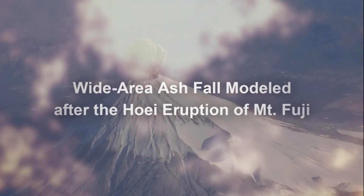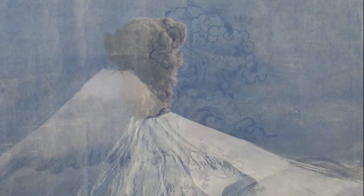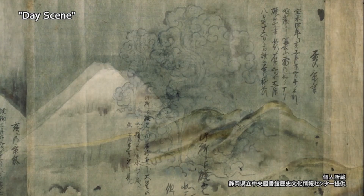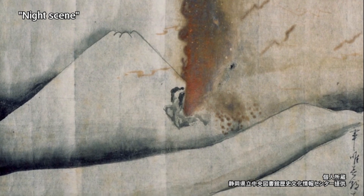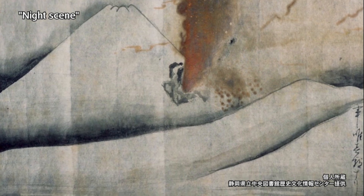Of the various volcanic phenomena, ash falls impact a wide area. The Hoei eruption in 1707 continued intermittently over a period of 16 days. About 100 kilometers away in Edo, now Tokyo, about 2 centimeters of volcanic ash accumulated. Around Mount Fuji, a large amount of volcanic ash flowed into riverbeds, and water disasters were a problem for several decades after the eruption.